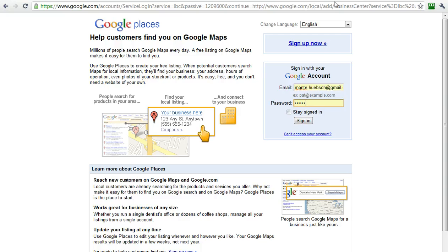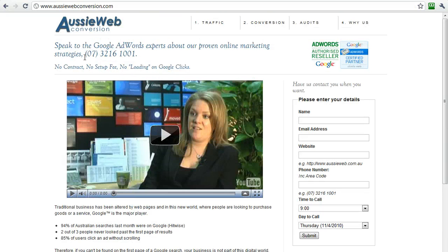If you are interested in Google AdWords, please visit our site, aussiewebconversion.com, and we can assist you. All you need to do is give us a ring on this number, or fill out the form here on the right-hand side with your name, email address, and website. You can even pick the time and date, and we'll call you to discuss your Google AdWords campaigns. We're one of only eight Google-authorized resellers in Australia, and we're happy to help you. We can also help you with your Google Places.